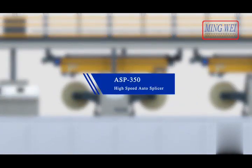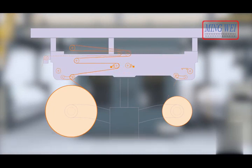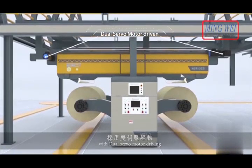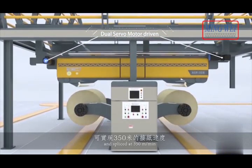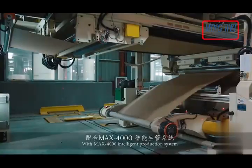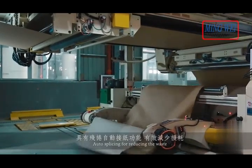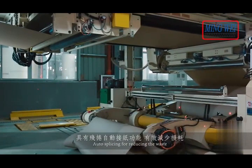ASP 350 high-speed auto splicer. Web tension monitoring ensures high-speed splicing. With dual servo motor driving, spliced at 350 meters per minute. With MAX 4000 intelligent production system, auto splicing reduces waste.